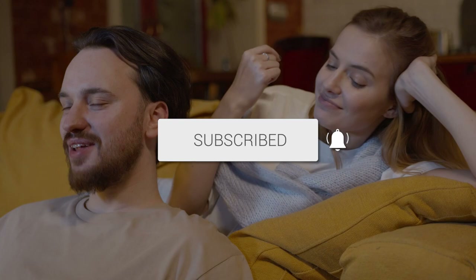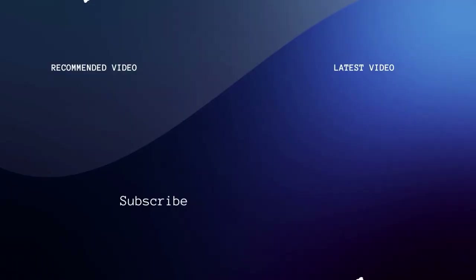Well, there you have it folks — a few simple troubleshooting tips to help you fix your TV when you've got sound but no picture. Remember, patience is key, and if all else fails, don't hesitate to reach out to the manufacturer for help. If this video was helpful, give it a thumbs up and subscribe to my channel. I make tech videos all the time and I'd love to have you back in the next one. Take care.